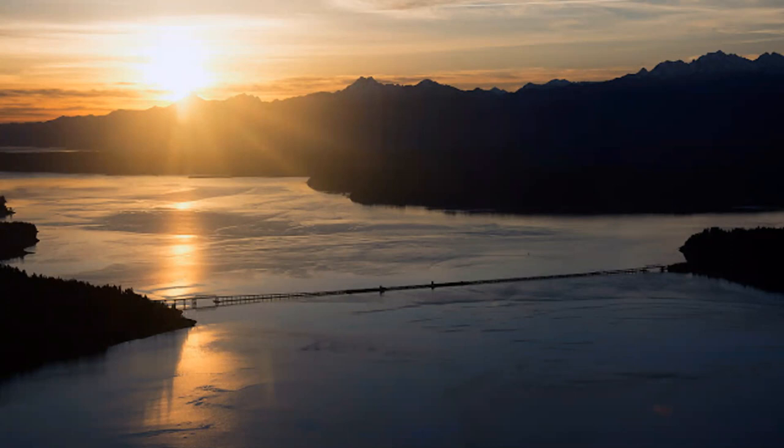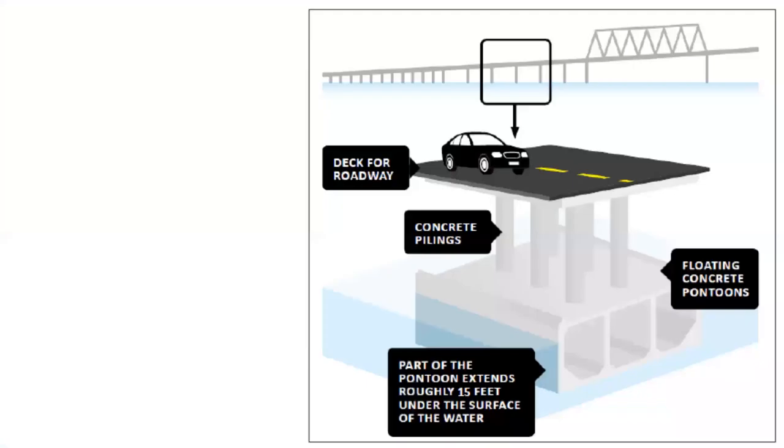Due to wind, current, and tidal action, it's a very dynamic environment. So when this bridge was designed and constructed in the late 1950s, engineers decided to create these giant concrete pontoons filled with air and attached to the seafloor by a network of anchor cables. These pontoons are what help keep the bridge afloat, and they span about 83% of the width of Hood Canal, extending 15 feet down from the surface into the water column.